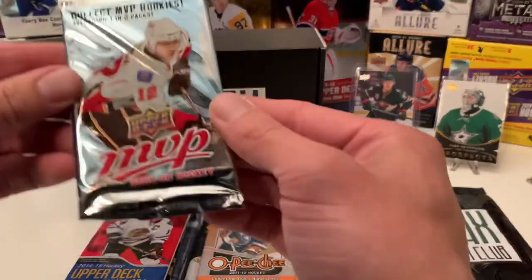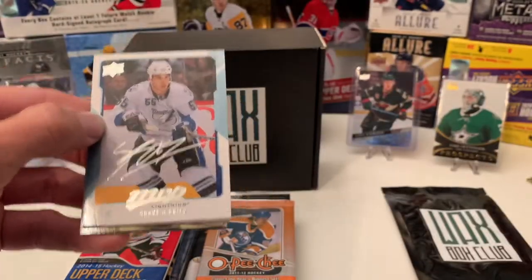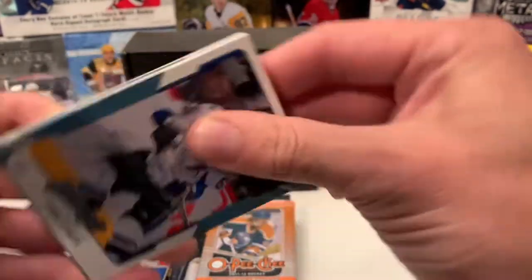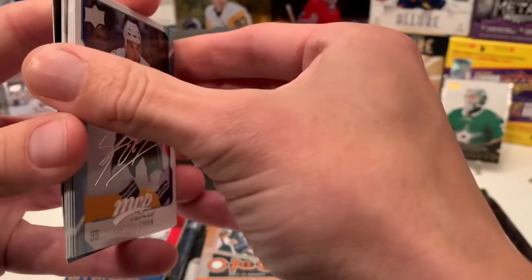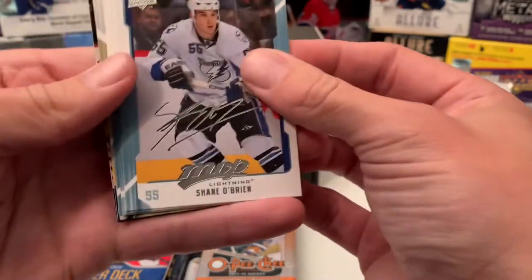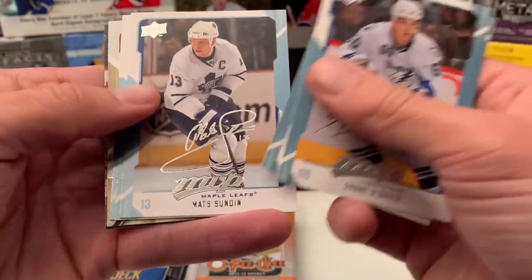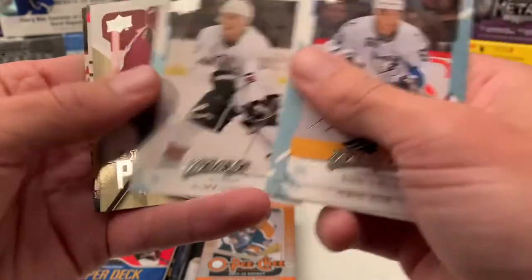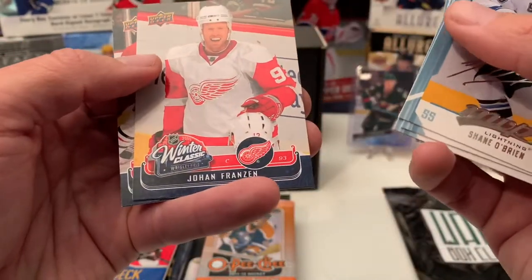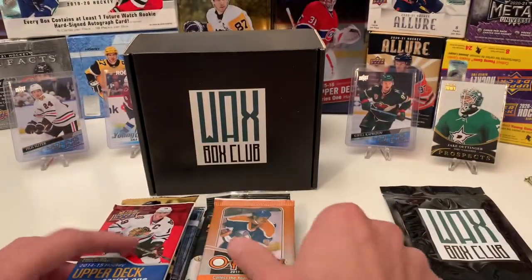So let's start with the MVP, shall we? These cards are sticking — okay, there we go. We got Shane O'Brien, Henrik Sedin, Matt Sundin, Chris Higgins, Sean Horkoff. There's a First Line Phenoms of Peter Moeller, a Winner Classic of Johan Franzen, and Dustin Byfuglien. All right, not too spectacular there.